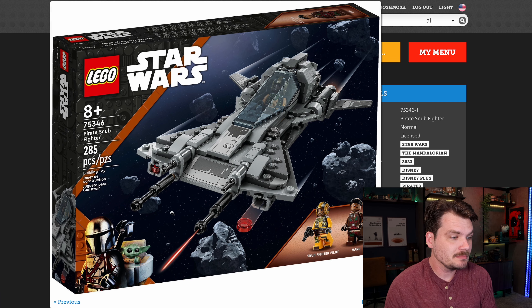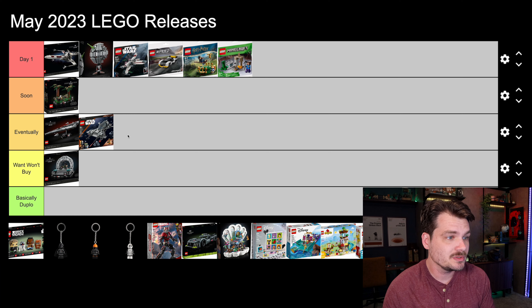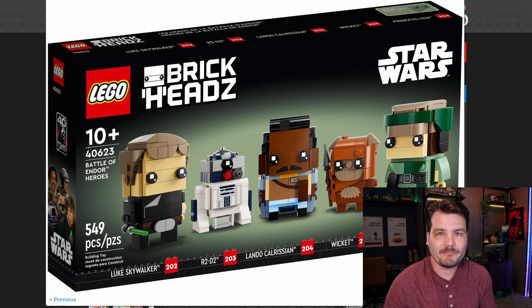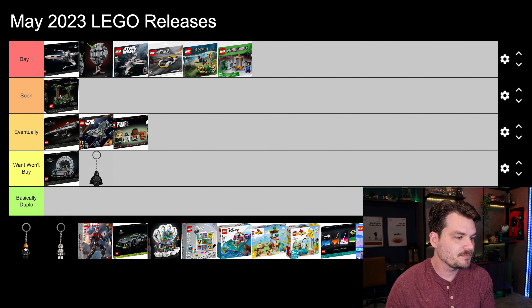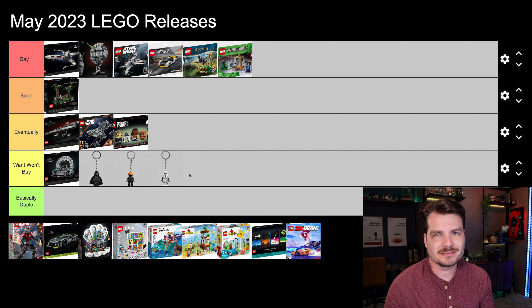Pirate Snub Fighter from The Mandalorian — because LEGO has to throw in something affordable for the kids these days. It's not in a black box. This one is only $35. I think I will probably grab this one off the shelf eventually. It's a bunch of brick heads. LEGO hooked me early with brick heads — Star Wars figures, Disney figures — and now I've got to continue getting the new ones to complete the collection. I'm gonna put that on eventually; I'm not in a hurry. There are also some keychains that I'm going to say want-won't-buy, because I want anything Star Wars really, but I don't need more keychains.